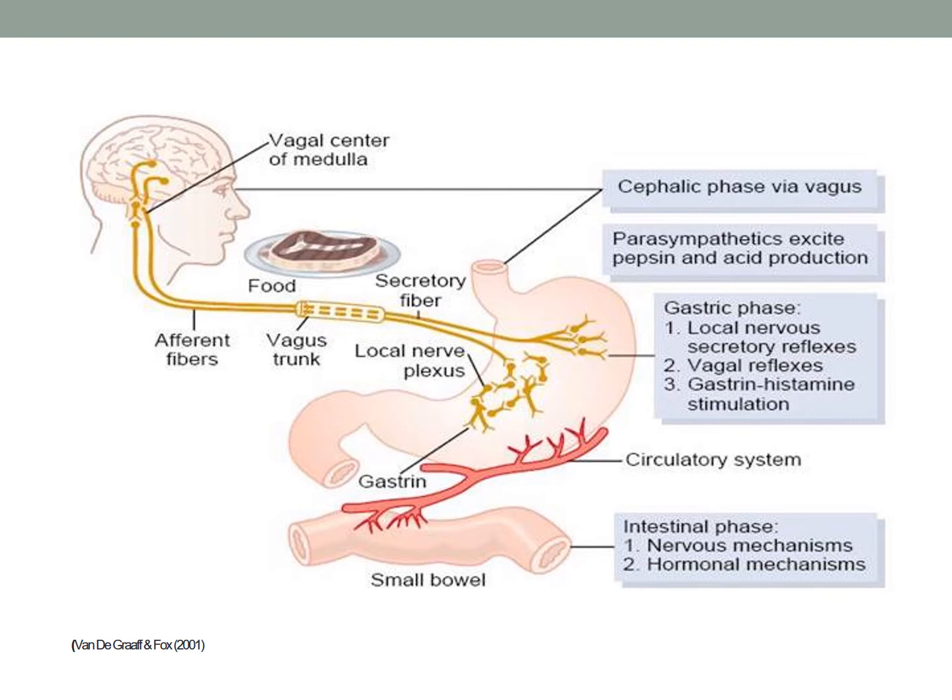To maintain an optimal digestive environment, regulation of the pancreatic secretions is controlled by hormones such as secretin and cholecystokinin, and via both parasympathetic and sympathetic nerves of the nervous system. According to the location of chyme in the gastrointestinal tract, there are three different phases in which pancreatic juice secretion and inhibition are controlled: the cephalic phase, the gastric phase and the intestinal phase.